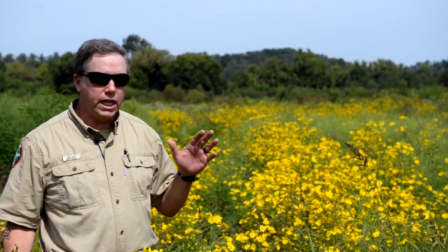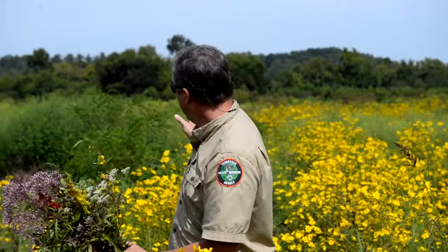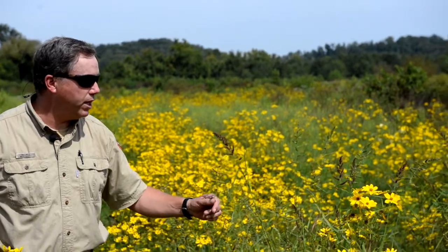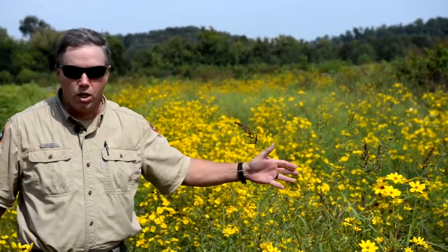as soon as it was dry enough, we disced some areas. Some areas we disc and burn, but this area we're looking at is a disc strip we made through here. You can see the response — all this Bidens, and here's some Japanese millet also growing down here in the bottom. Lots of good waterfowl foods as well as quail foods.